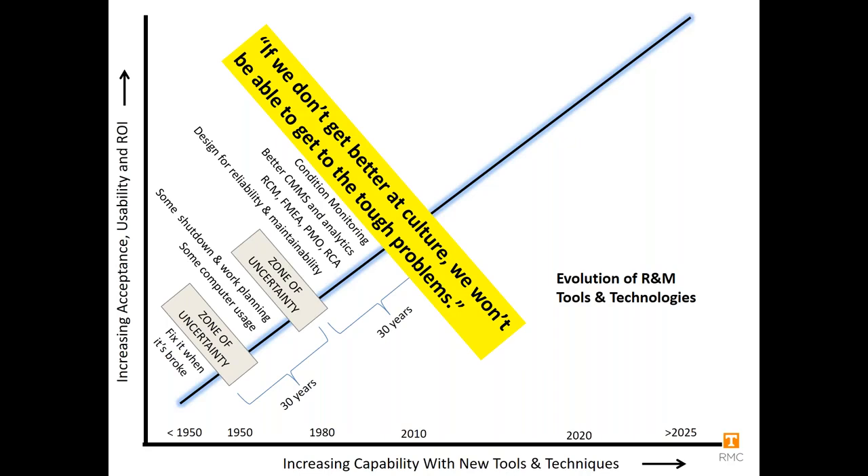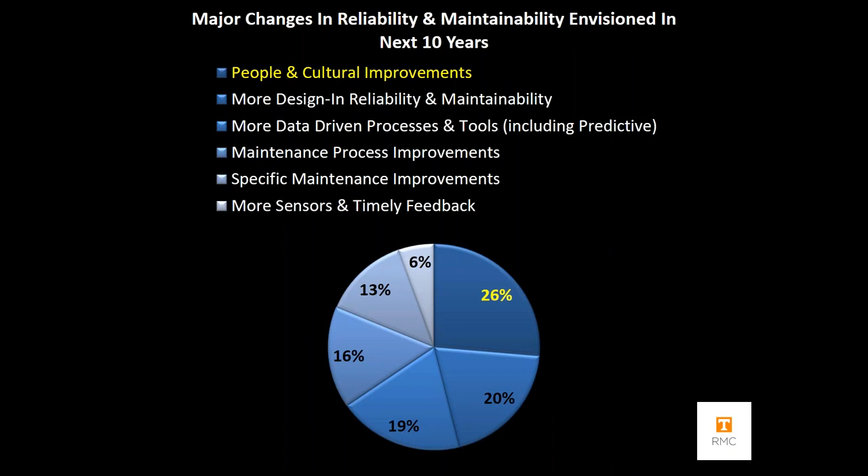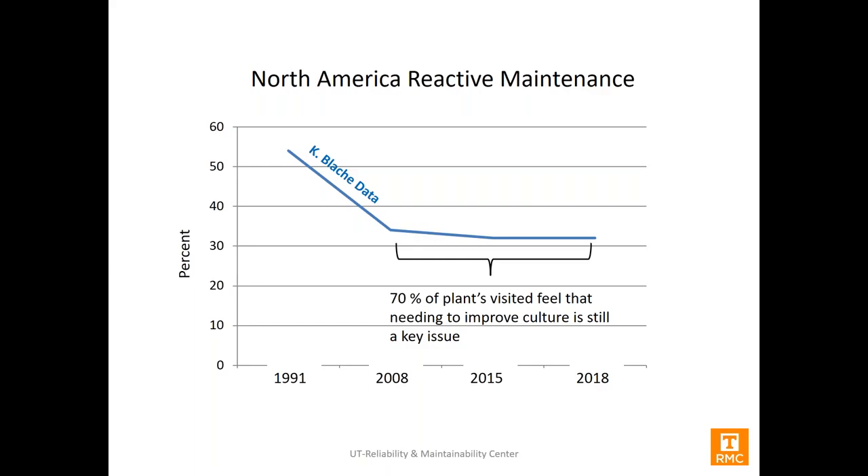The easy improvements have been made, but now the reduction in reactive maintenance is coming to a screeching halt. In a survey covering six categories, 26% of North America said that if we don't work on culture we're not going to get to the tough problems and won't be able to put process in place to make this work and sustain it. That's what has to really be addressed going forward.